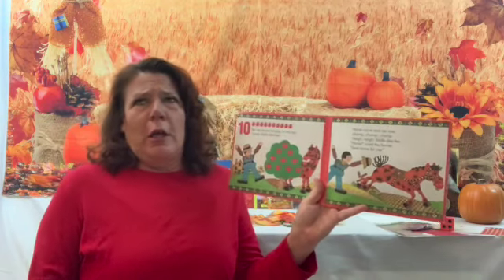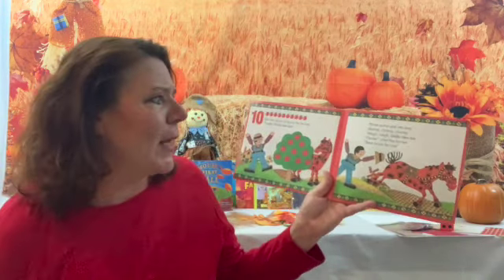Horse came and ate one. Chomp, chomp, chomp. Nay, nay. Fiddle leafy. Horse, cried the farmer, save some for me! So what would come next? There were ten and horse ate one.